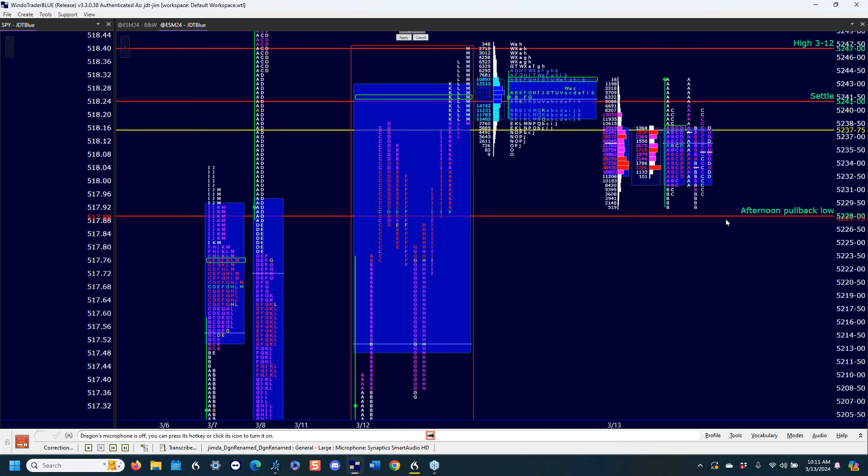So right now it's all we've got — a very narrow inside day. And the trend is up. We have an excess high. It's a difficult area in here.